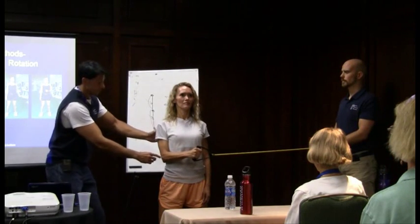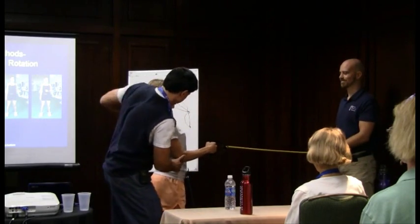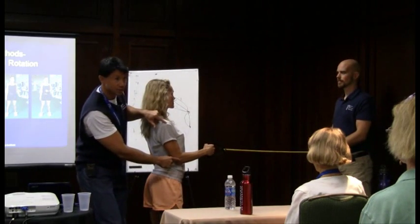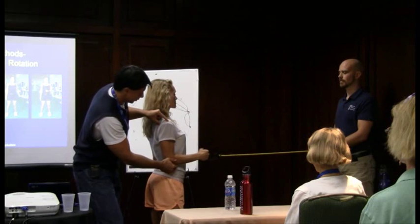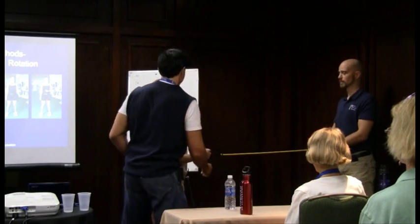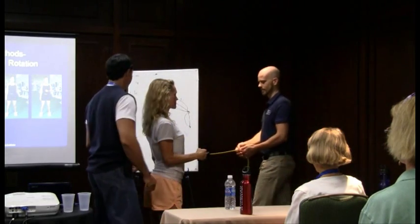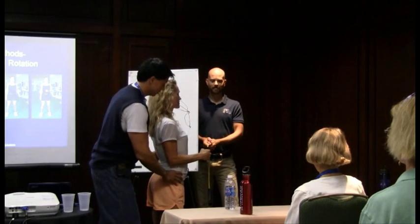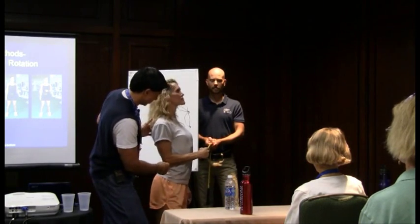If we look from the side here — I'm just going to turn you like that. See where the shoulder and the elbow are? See how they're forward? We want that to be back a little bit more. And then we're going to bring your hip like that. We'll have you pivot this way, retract a little bit more, and bring that elbow back.